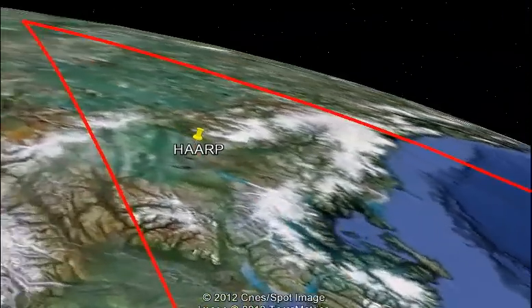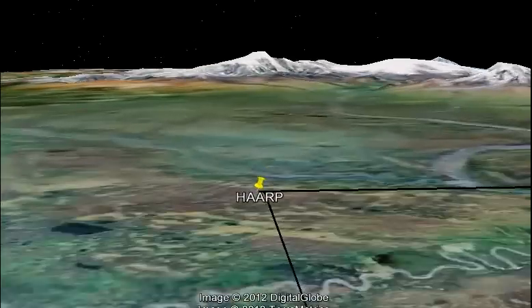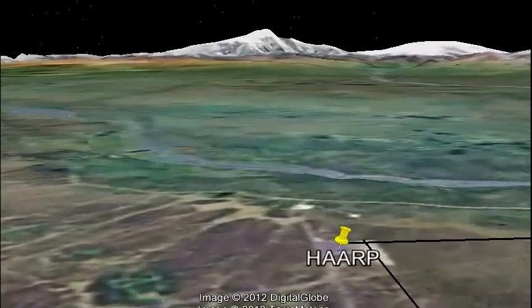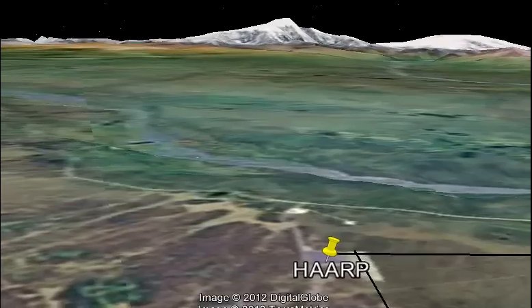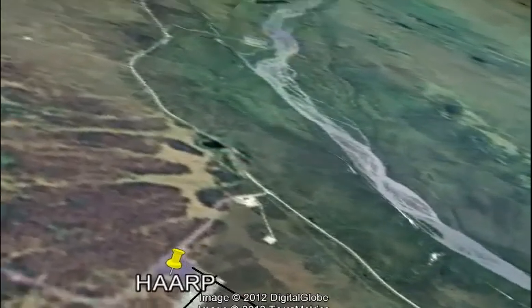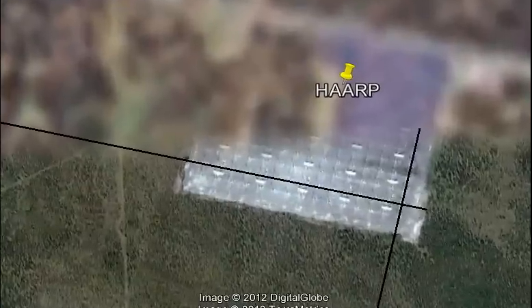So we'll zoom in on it and I'll just add a couple lines here. As you can see, HAARP is laid out in a rectangular grid, and so I took the direction off of two of these lines to see where they led to in both directions, and it turns out they lead someplace interesting.